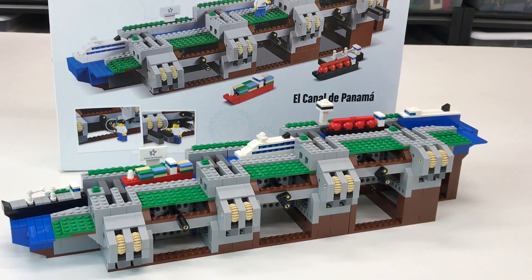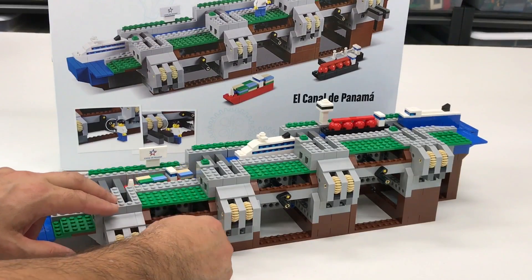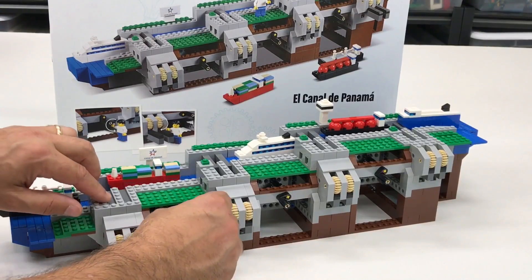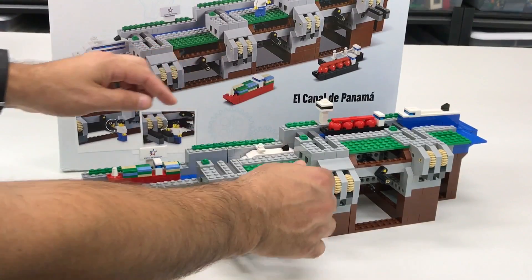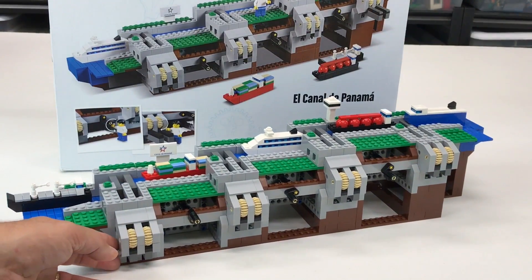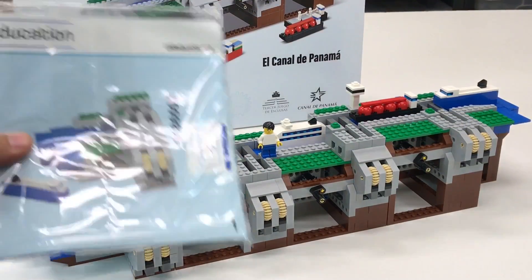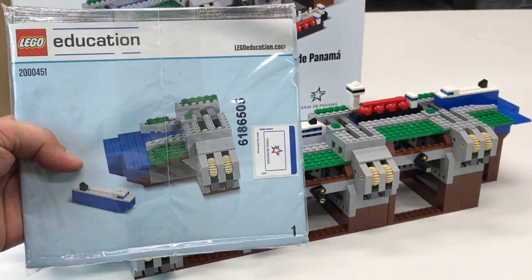It's limited to 40,000 — a really neat LEGO set that recreates the locks from the Panama Canal. You get five different ships and you can raise and lower them to go through the different levels. It teaches kids how a canal works with mini levers and locks.